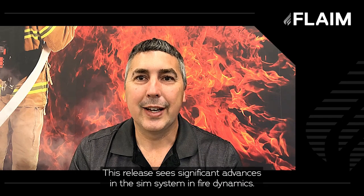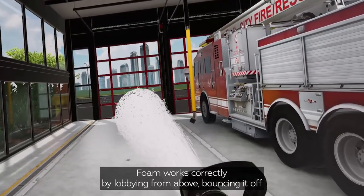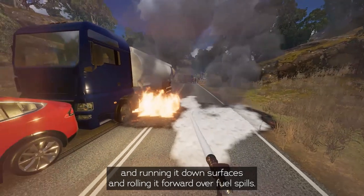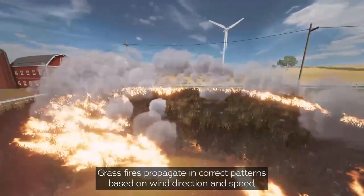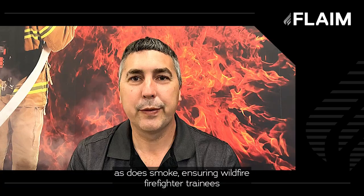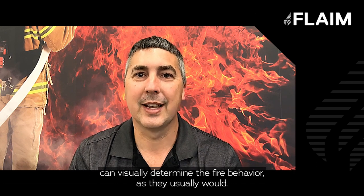This release sees significant advances in the sim system and fire dynamics. Foam works correctly by lobbing it from above, bouncing it off and running it down surfaces, and rolling it forward over fuel spills. Foam cannons and turrets also exhibit this correct behaviour. Grass fires propagate in correct patterns based on wind direction and speed, as does smoke, ensuring wildfire firefighter trainees can visually determine fire behaviour as they usually would.